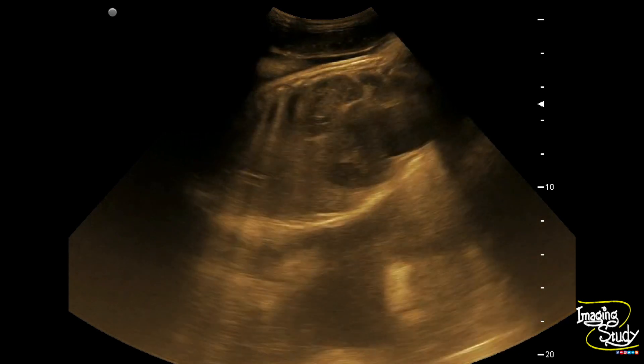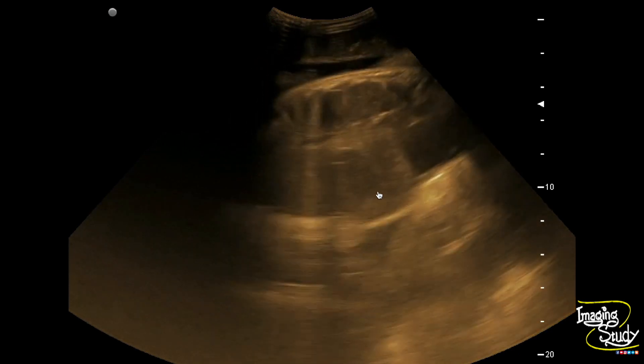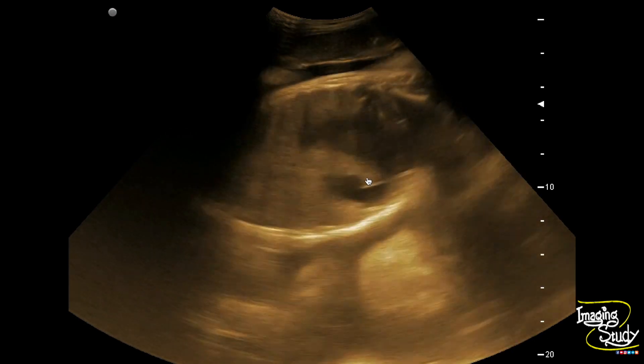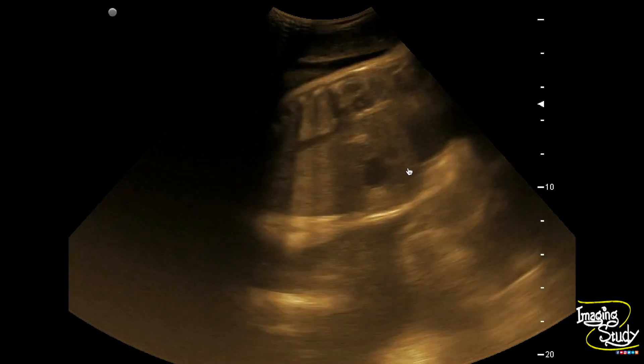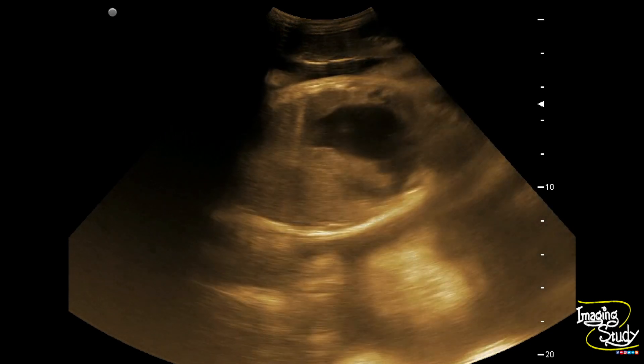Here you can see the longitudinal section of the fetal abdomen showing a dilated stomach, and the proximal part of the duodenum is also dilated. You can see the communication between the dilated stomach and the dilated proximal duodenum. This appearance is known as double bubble sign, which is indicative of duodenal atresia.